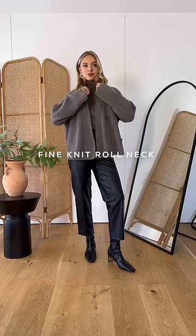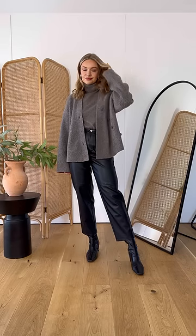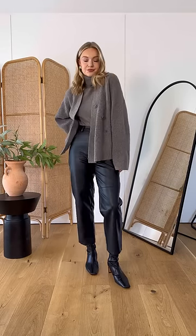All you need is a fine knit roll neck and a matching cardigan. Not only does the layering create interest, but it also keeps you much warmer than if you are wearing a chunky loose knit.